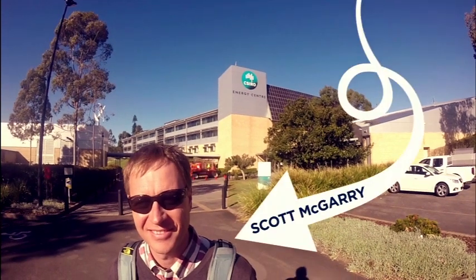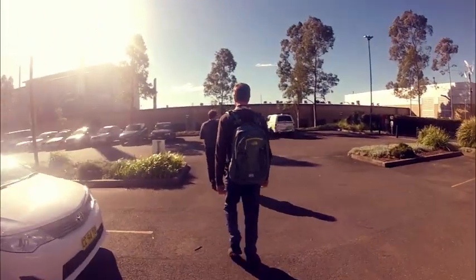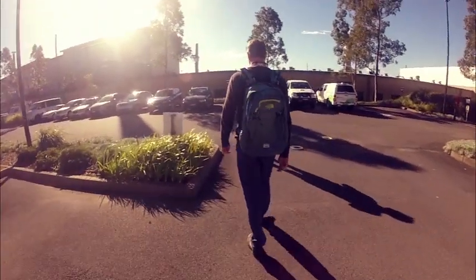This is Scott McGarry. He's a scientist at our Energy Centre in Newcastle. Scott's part of our advanced energy storage team and they've just developed a backpack that's got the potential to revolutionise wearable technology.